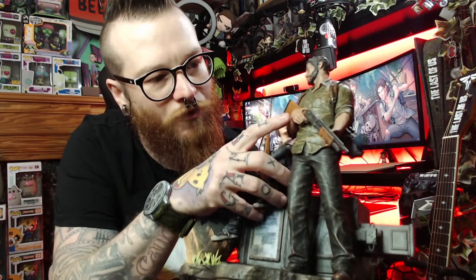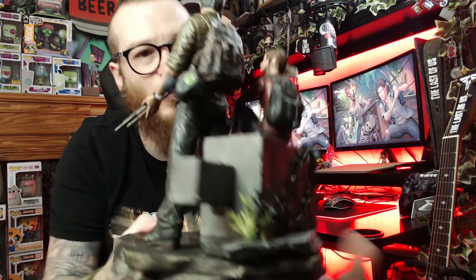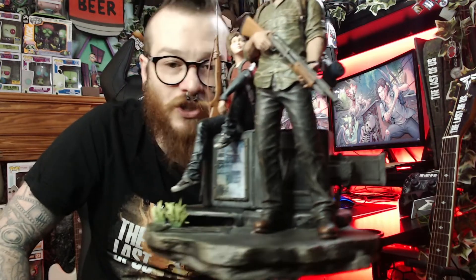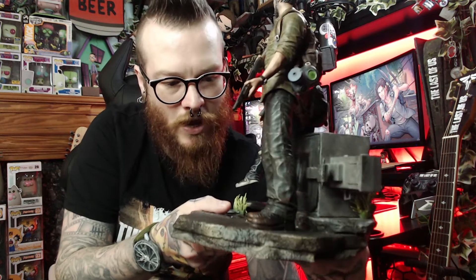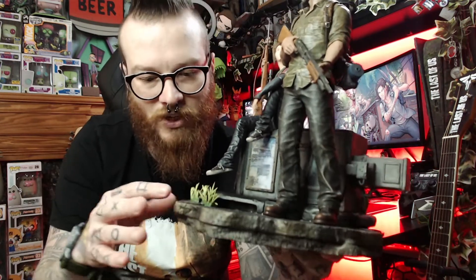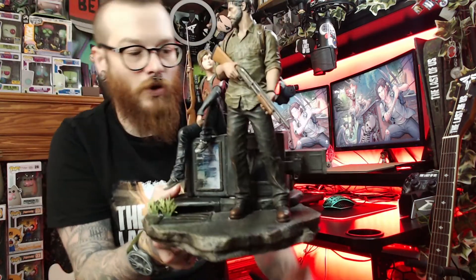The more I look at it, the more I notice — the little creases in Joel's shirt, the little veins on his arm, Ellie's strands of hair and ponytail, the dirt and grime, the laces on the shoes. It's very well done, especially for an early collector's edition. Definitely rare as hell, definitely a 10 out of 10. For anyone wanting one, keep an eye on eBay — I search maybe once a week and do find rarities.